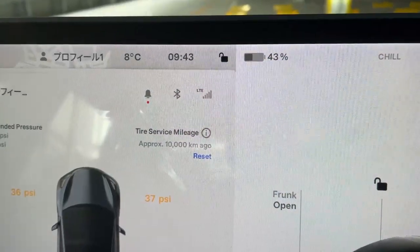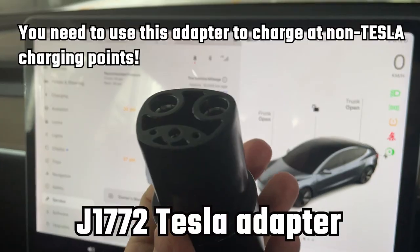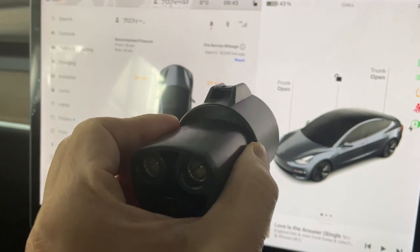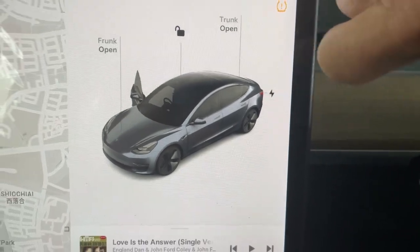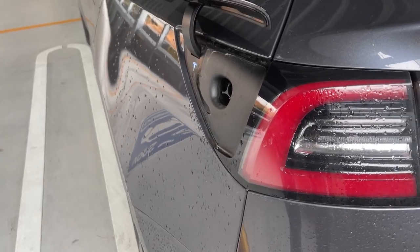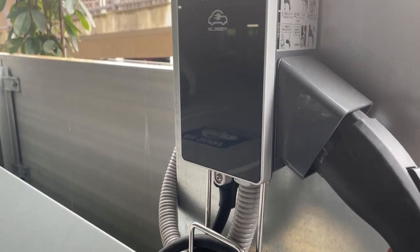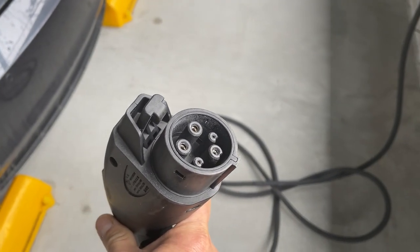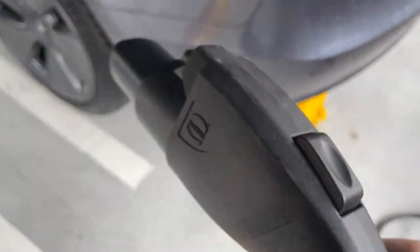I'm going to charge it. I need my adapter. This is the J1772 adapter. I'm going to open my charging port. It's open. I've attached my J1772 adapter to this charger.